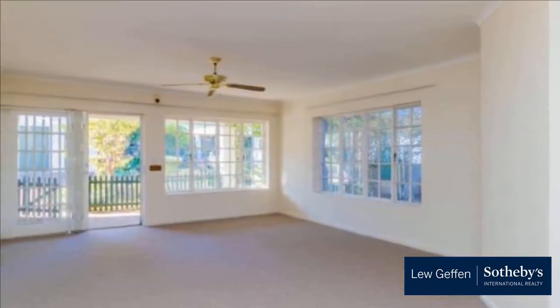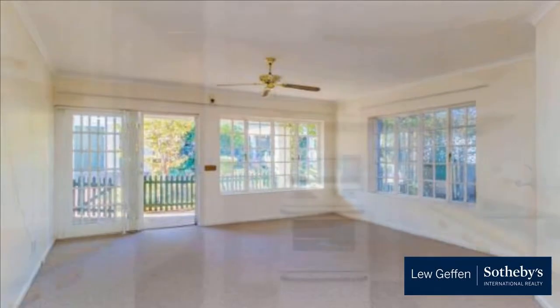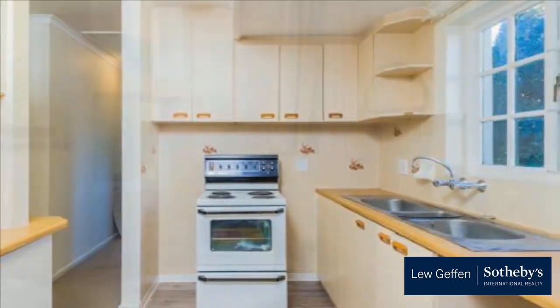Stellenbosch Retirement Village offers tranquility and a relaxed lifestyle where you will experience peaceful surroundings and well-maintained gardens. This spacious and sunny two-bedroom townhouse has been freshly painted.